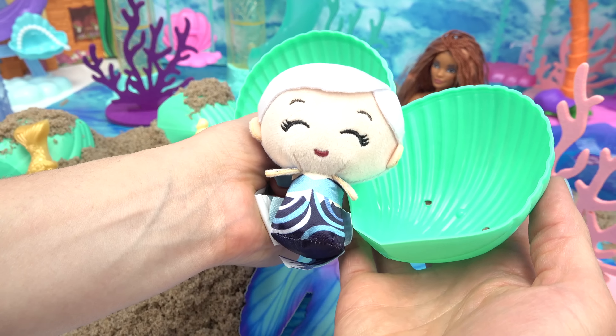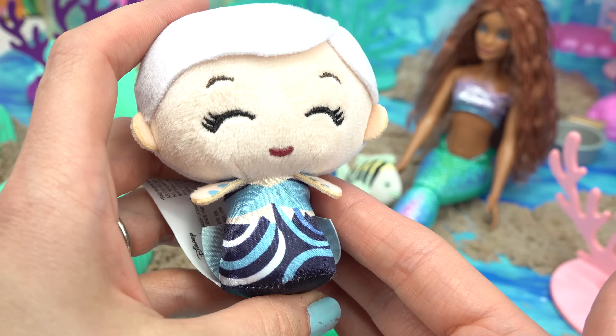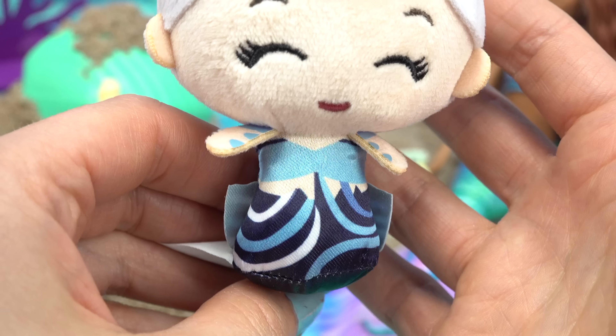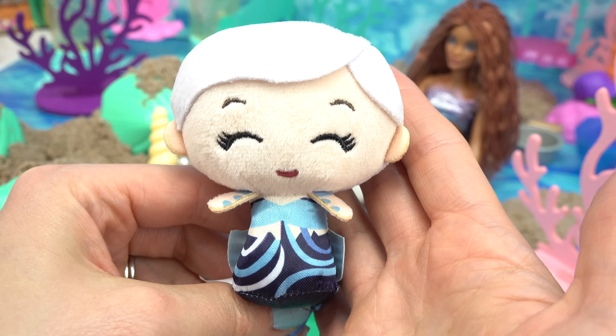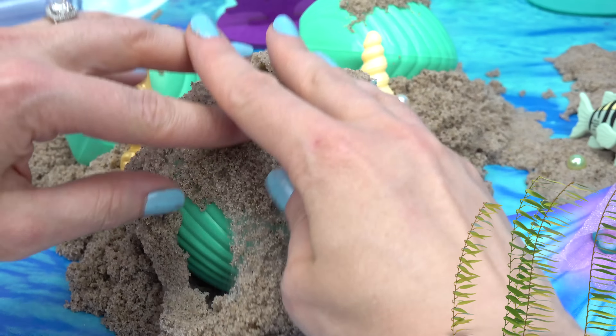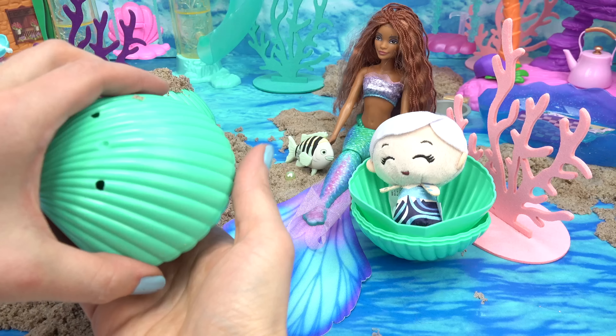We have a very plushy mermaid! Do you know which sister this is? She's got light purple hair. Look at her outfit — there's light blue and dark blue. She's called Karina! All right, Karina, you can sit right back in your seashell. Let's go ahead and dig for more shells. Here is another one — who do you think is in this one?